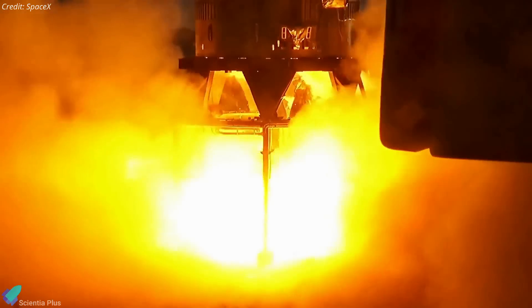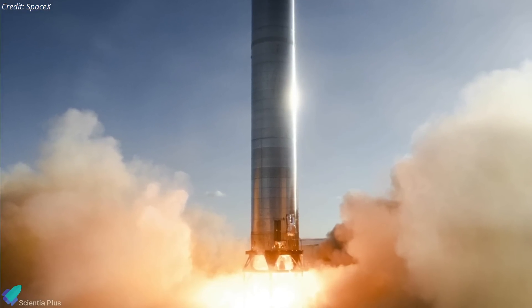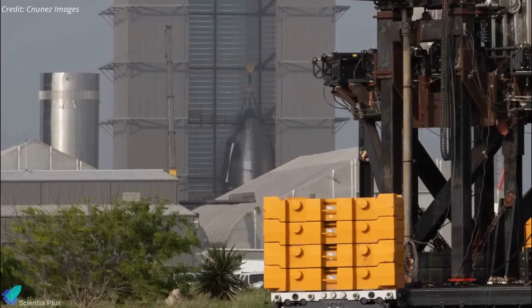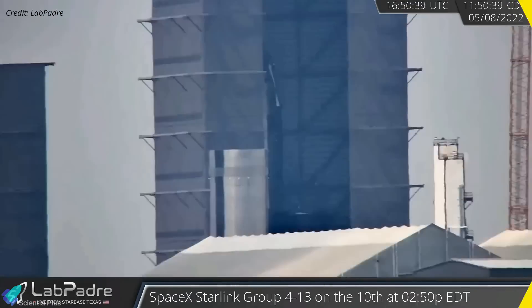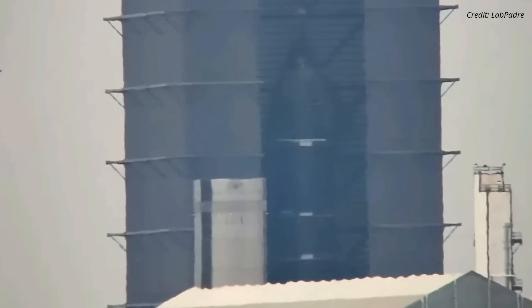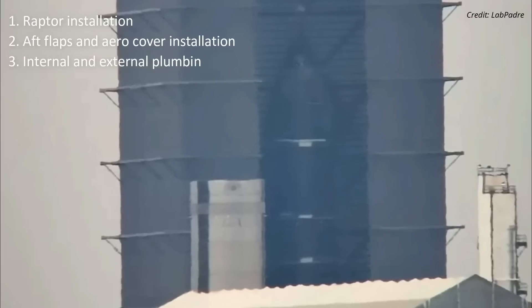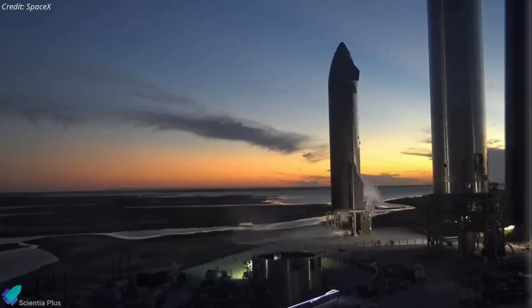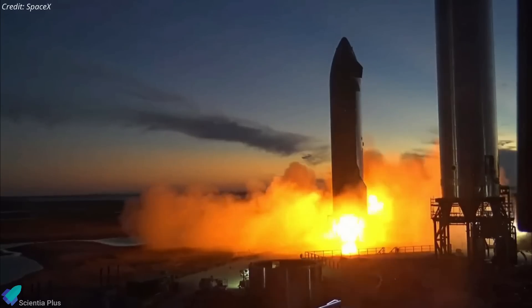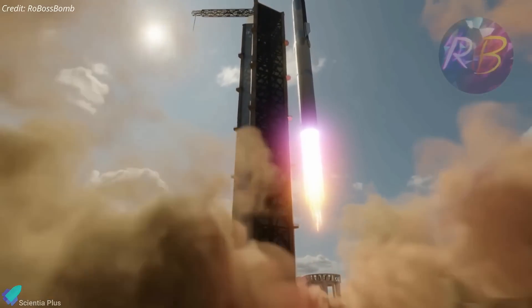SpaceX will initially begin the static fire test campaign by firing two or three Raptors, which will eventually lead to a full 33-engine static fire test. While Booster 7 is being prepared, its partner Starship 24 is taking shape inside the high bay at the build site. SpaceX stacked the tank section and nose cone section of Ship 24 on May 8. Remaining work includes Raptor installation, aft flap and aero cover installation, internal and external plumbing, and finishing touches on thermal protection tiles. Once assembly is completed, Ship 24 will undergo ground testing at the launch site as early as June, with hopes that both vehicles will be ready for the orbital flight test as early as August.